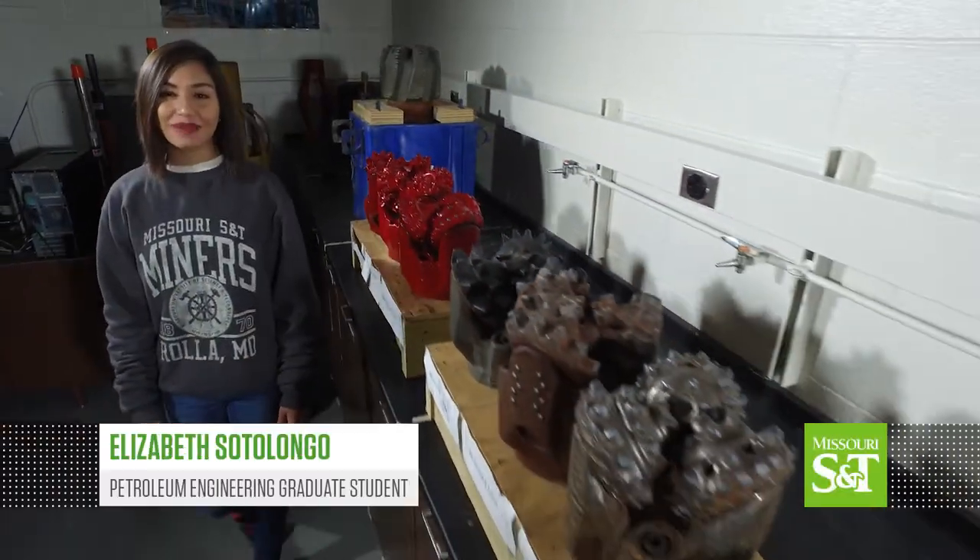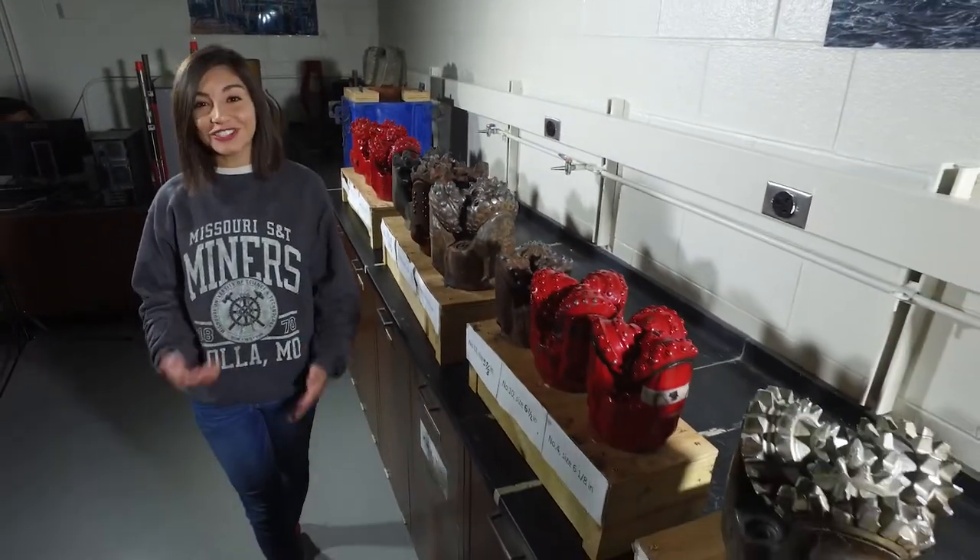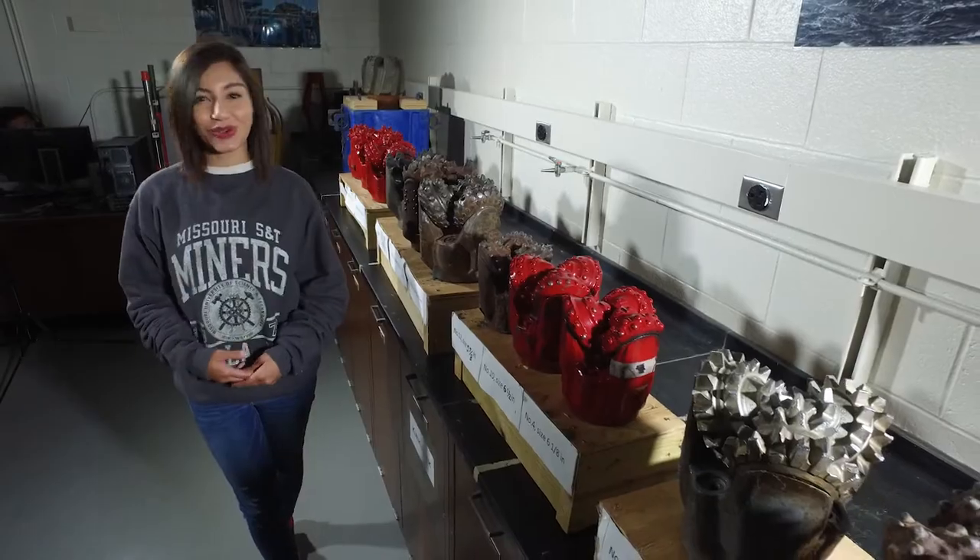At Missouri S&T, you're surrounded by like-minded individuals who value education and knowledge. I often jokingly say, the nerdier you are, the cooler you are.